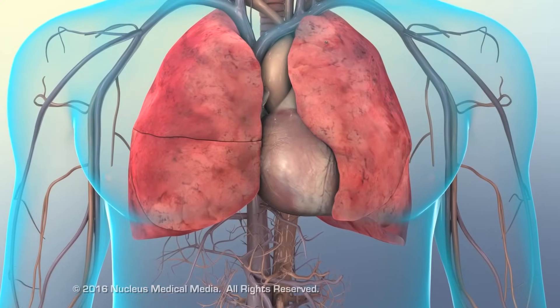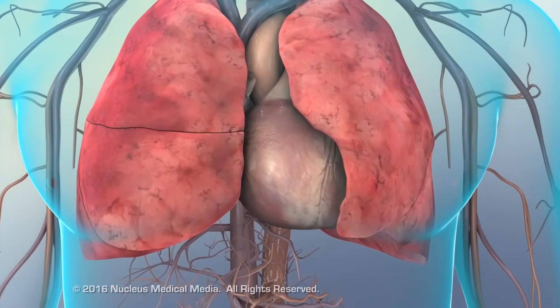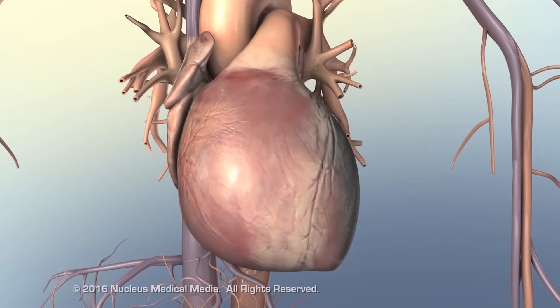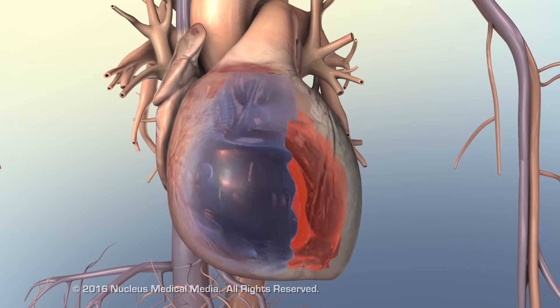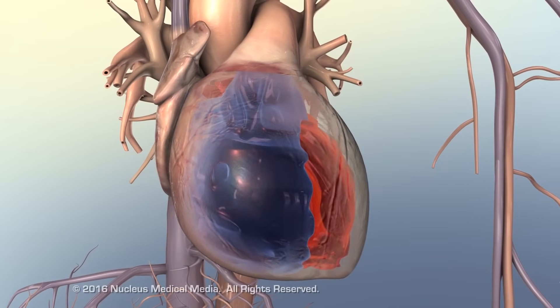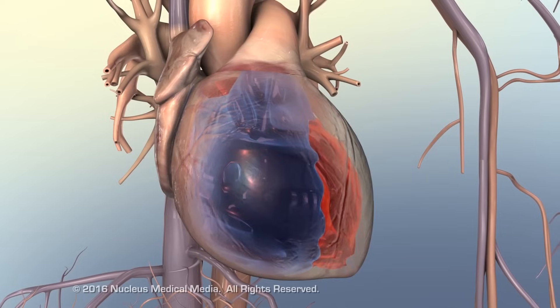Treatment for heart failure involves changes in lifestyle such as diet and exercise, medication, surgery, or a combination of approaches. Commonly, medications for right-sided heart failure are geared toward improving left-sided cardiac function.